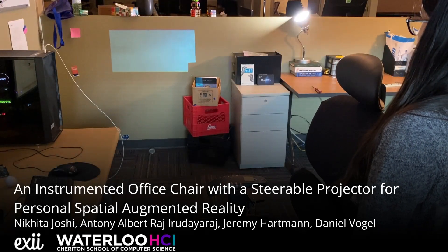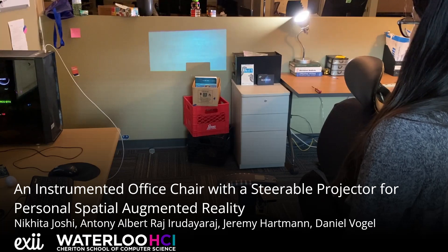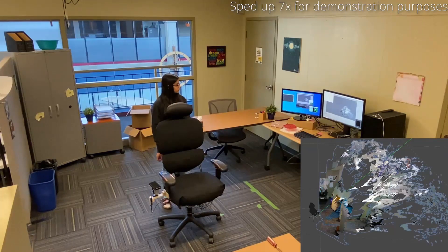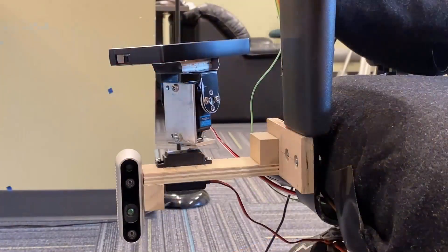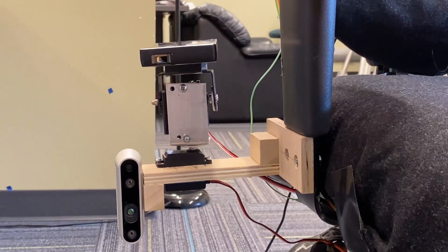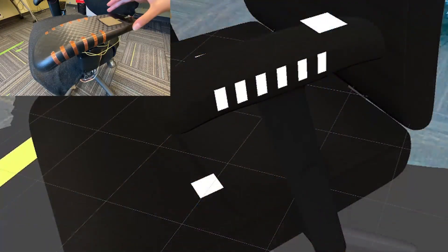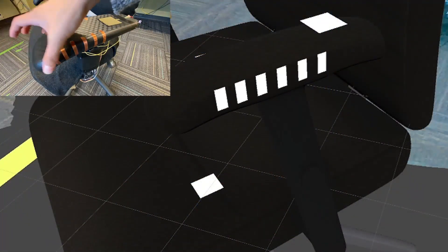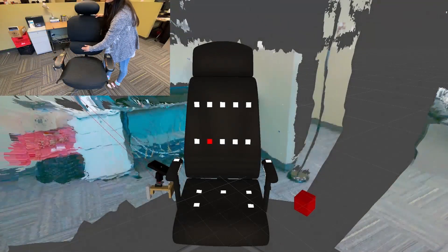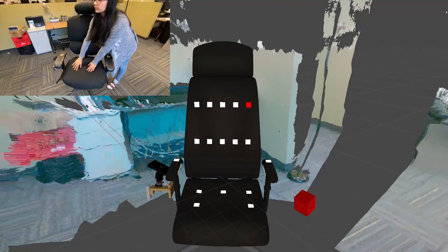This video shows exemplar demonstration applications for chair-enabled spatial augmented reality using our proof-of-concept system. A depth camera tracks a chair position using SLAM. A laser picoprojector mounted on a servo-actuated pan-tilt head provides a steerable display. Capacitive sensors on the armrests and pressure sensors on the seat and backrest enable explicit and implicit input. This setup creates a new type of AR platform to enable many new kinds of interactions.